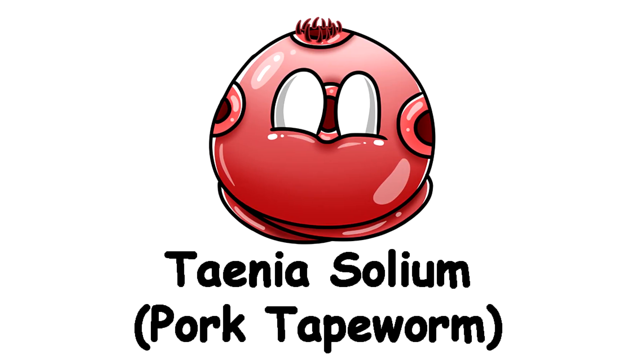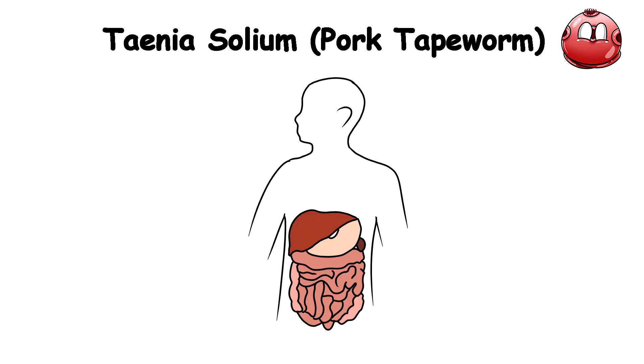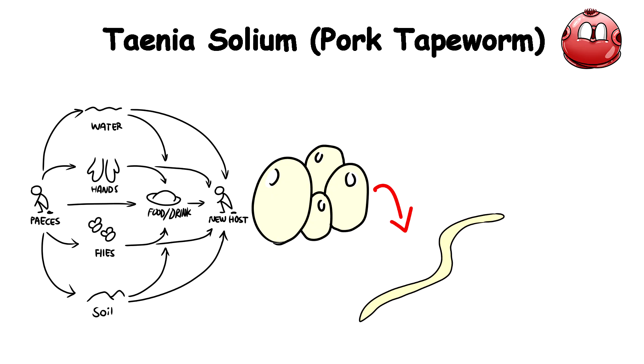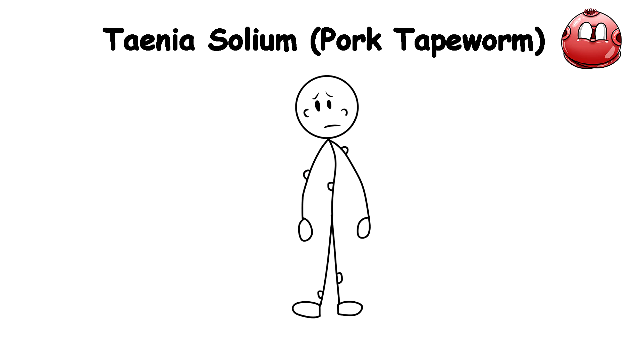Taenia solium — Pork Tapeworm. This parasite is usually the biggest threat for those who have the habit of eating undercooked pork, as not cooking pork enough leaves the eggs untouched. Once inside the human digestive system, these larvae can develop into adult tapeworms, attaching themselves to the intestinal wall and growing up to several meters long. If a human ingests eggs shed by the adult tapeworm through fecal-oral transmission, the larvae can migrate and form cysts in various tissues throughout the body, including the brain, muscles, and eyes. This condition is known as cysticercosis, where you have thousands of little cysts everywhere in your body.